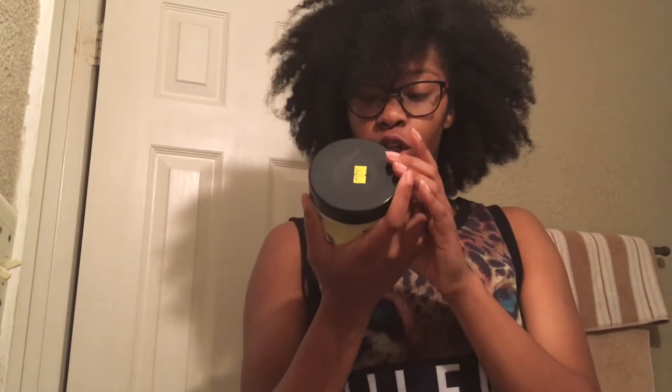For the wash and go, I will also be using Eco Styler Black Castor Oil and Flaxseed Oil gel. I've wanted to try this for so long, and for my birthday my friend Kayana got it for me. A lot of people rave about this product, but I want to see if it works for me.